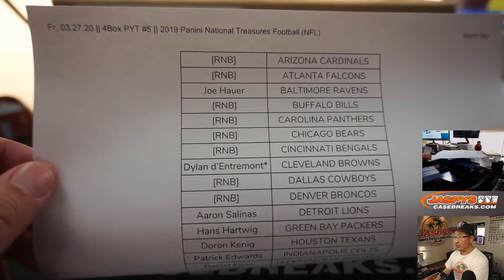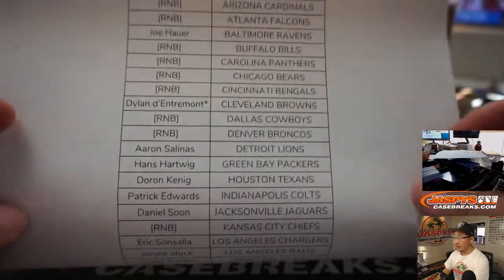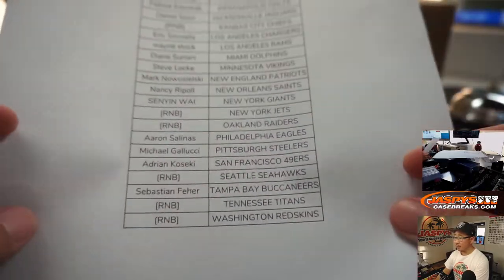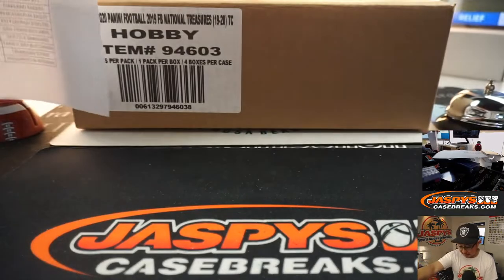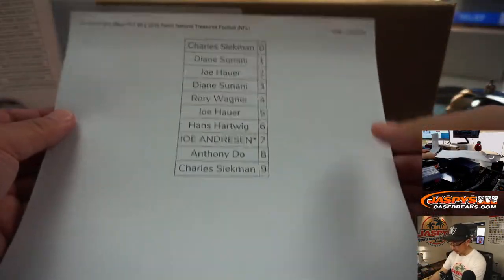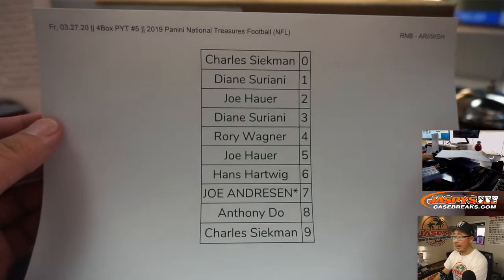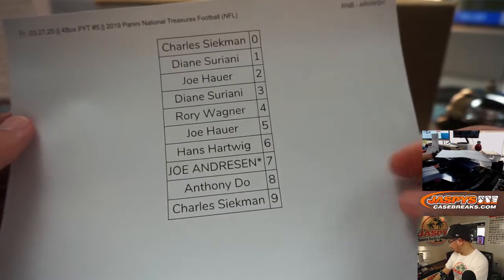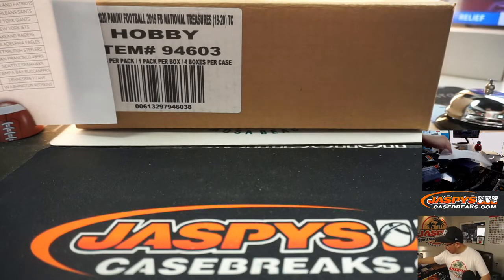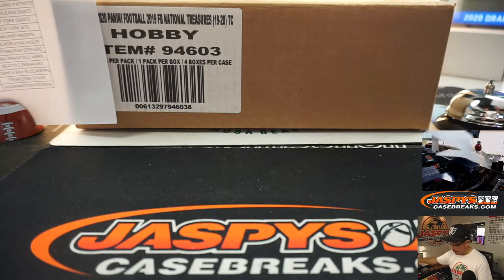A lot of number block teams. There's Dylan with the Browns, last spot mojo. So thanks everybody, appreciate it. Here are the results of the number block randomizers, which are all in separate videos — they're up already. So appreciate it everybody.